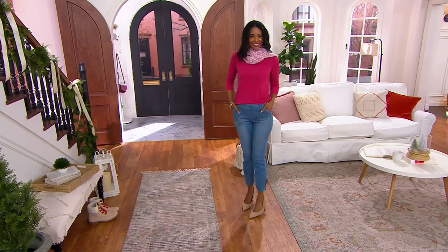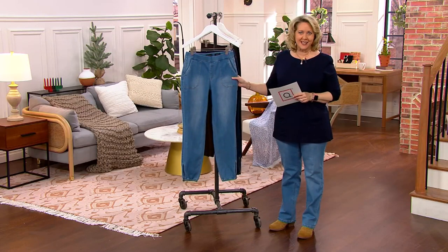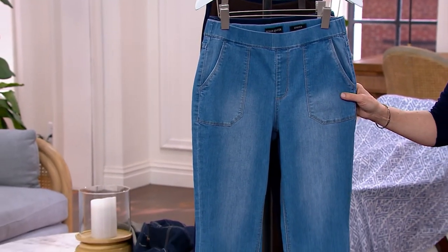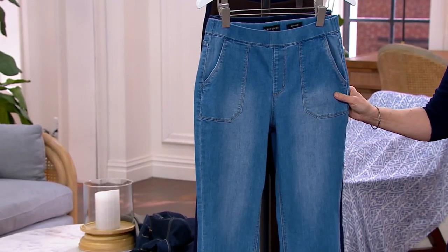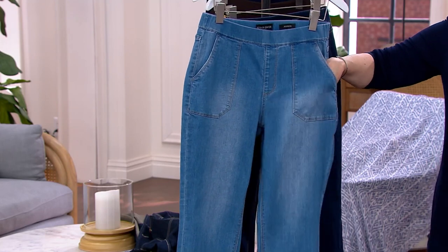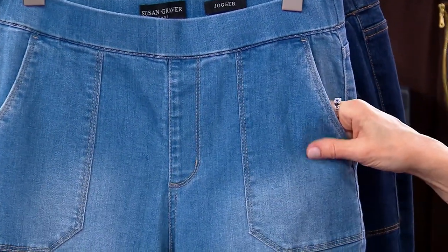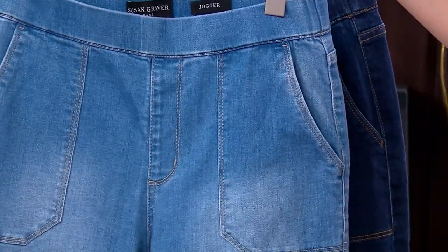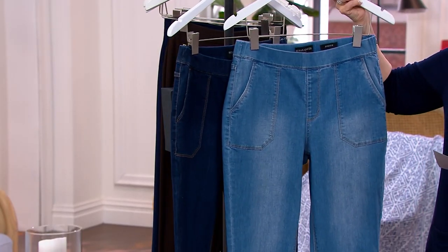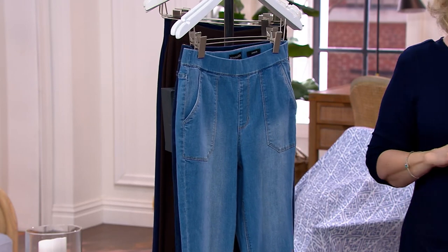These are the stretch denim pull-on joggers. We have them both in regular and petite lengths. The regular length is 29 inches, the petite is 26 inches, and the price tag is $39.98. Denim is expensive — this is 79% cotton, 20% polyester, 1% spandex. We have them in two colors: medium wash and deep indigo. We have regular and petite and sizes 2 through 28 as well.